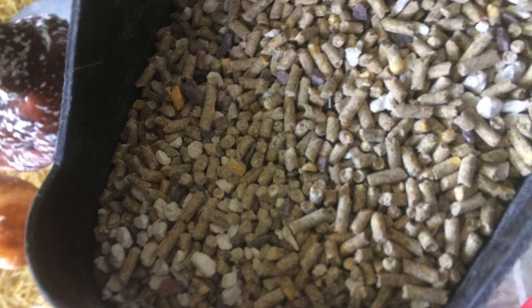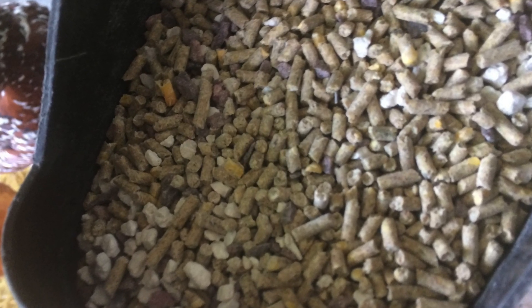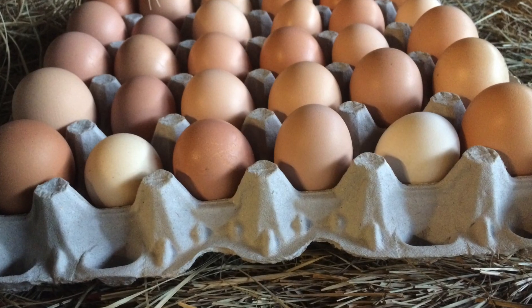Because if you don't see the problem fixed, the chicken will start cannibalizing her skeletal system, eventually leading to death.